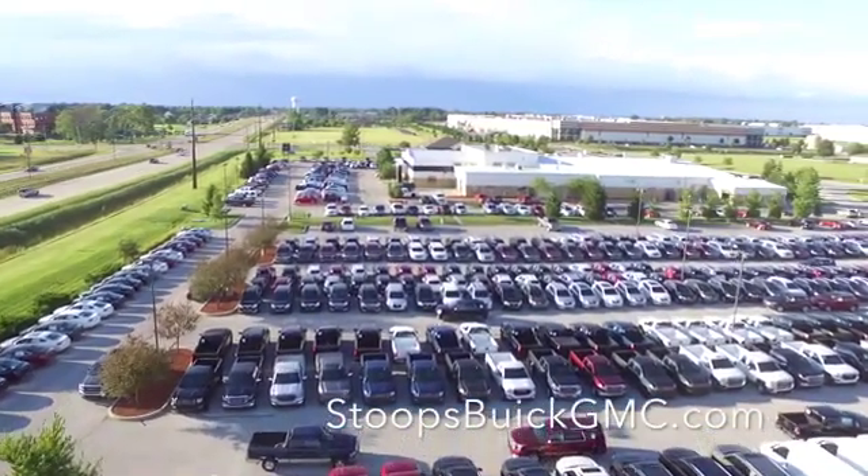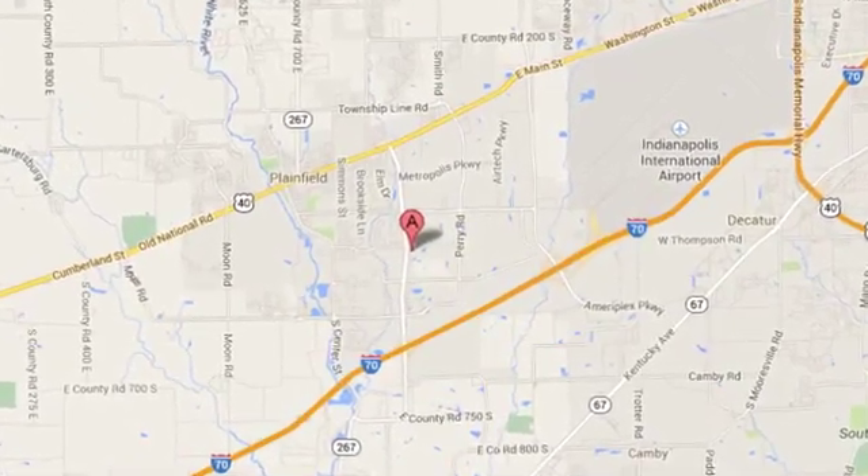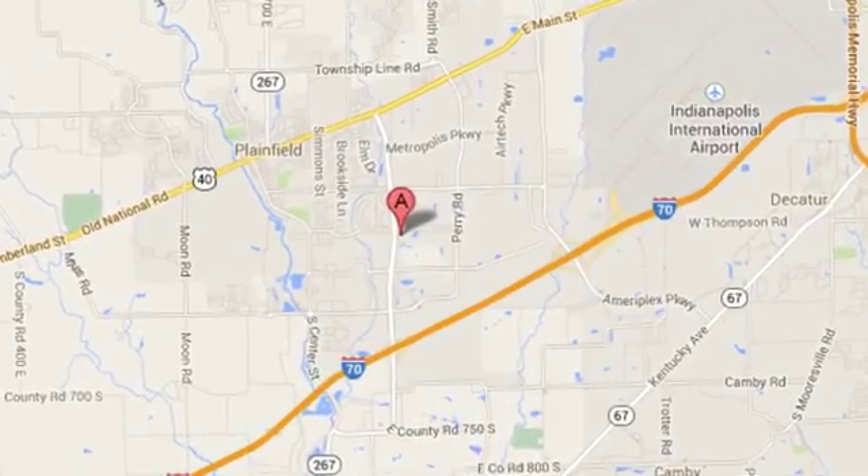Welcome to Stoops Buick GMC. We're simply awesome. Conveniently located at 1251 Quaker Boulevard in Plainfield, Indiana.